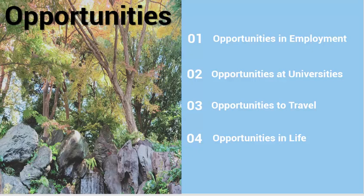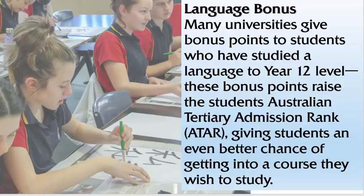Lastly, studying a language will give you so many opportunities in life to be able to do new things and to meet many different people. Universities in Australia have seen the value of learning a foreign language and have also recognised how difficult this can be. Many universities offer bonus points for those students who receive a Band 5 or Band 6 in their HSC results. These bonus points raise the student's ATAR, giving students an even better chance of getting into a course they wish to study.